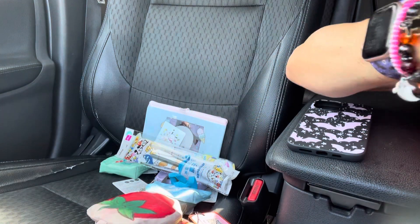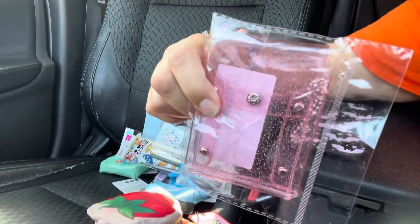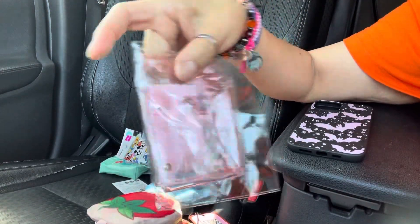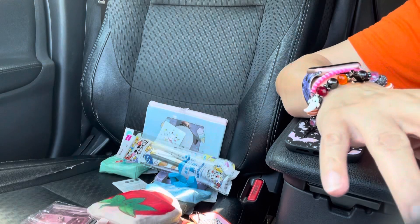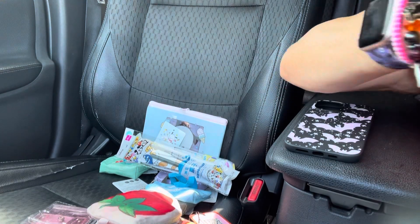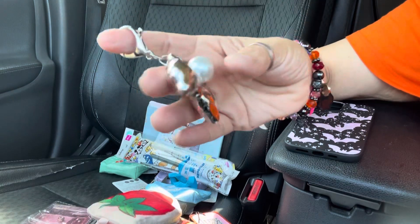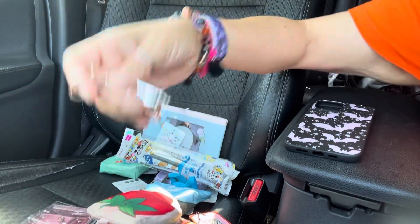I got this clear glitter pink wallet — I think I already have this one but I got it anyway. And then I got this charm — oh, I forgot to get my apples that I ordered.